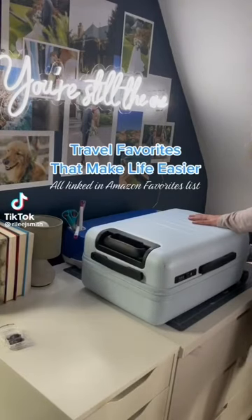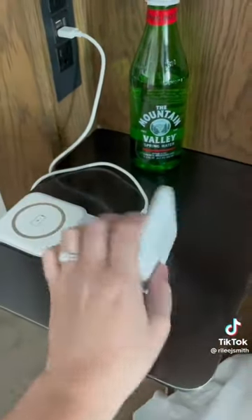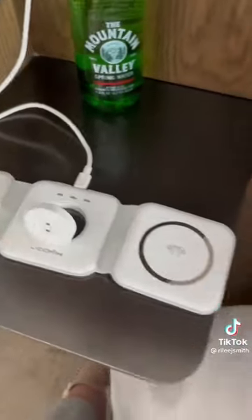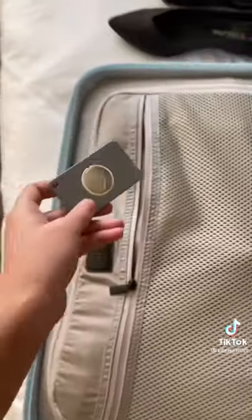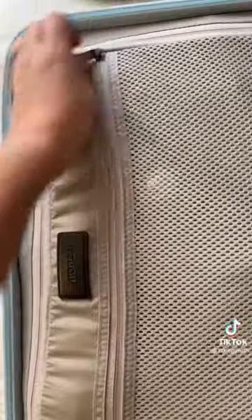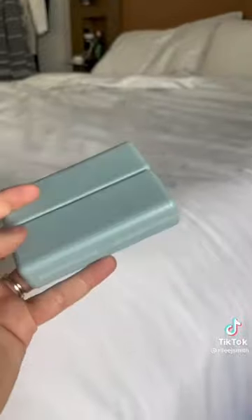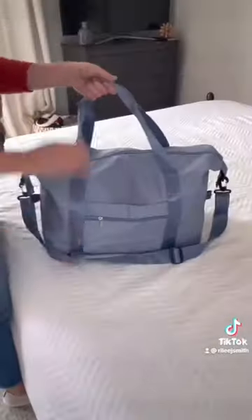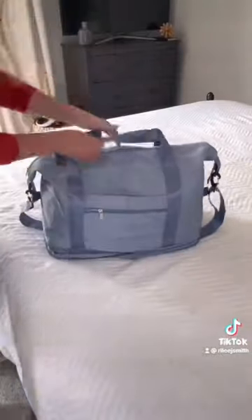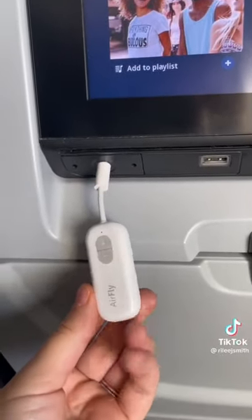Today I'm sharing my favorite Amazon finds that make travel so much easier. First up is this three-in-one charging pad that folds up super compact and allows you to charge your phone, your Apple Watch, and your AirPods all at the same time. This super slim AirTag holder fits perfectly in a wallet or suitcase so you always know where your bag is. I also love this compact pill organizer for when I get headaches or don't feel well while traveling. I have my favorite Amazon duffel bag that fits four days of clothes easily with a bottom compartment that zips open for extra storage. And last but not least, this AirFly Bluetooth connector allows me to pair my AirPods with the in-flight TV.